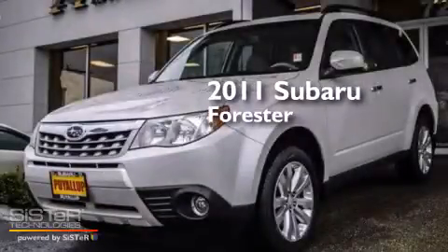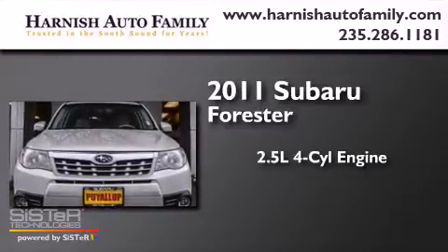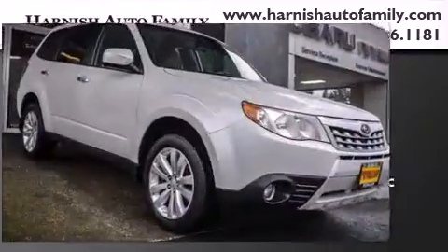This is a 2011 Subaru Forester. It has a 2.5-liter 4-cylinder engine, a 4-speed automatic transmission, and all-wheel drive.